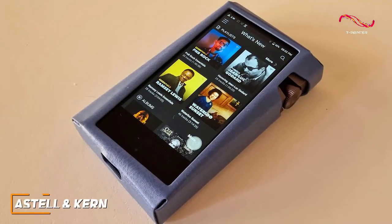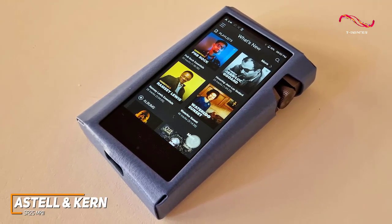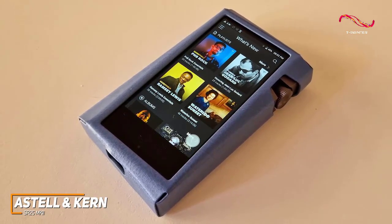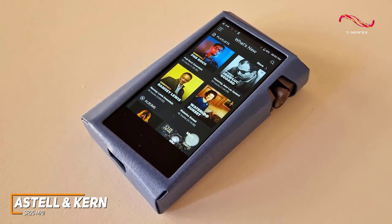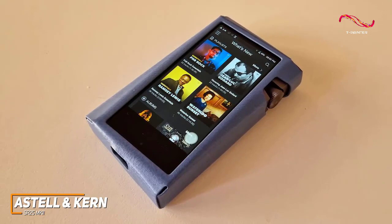Astell & Kern has several premium offerings to choose from, and their latest SR25 MK2 model is an upgraded version over previous models that comes with a wider range of support for high-resolution audio codecs, good battery life, and consistent high-end performance.